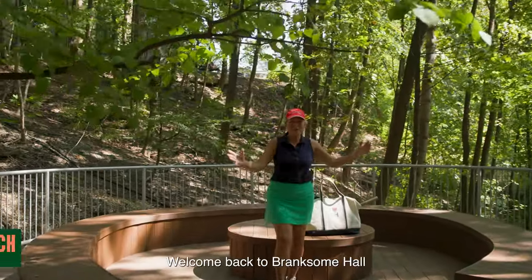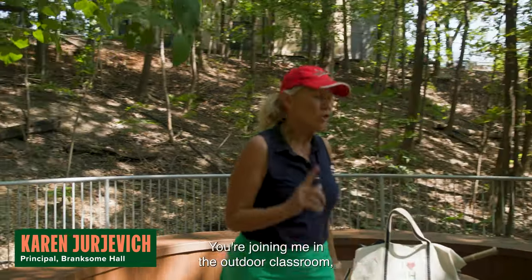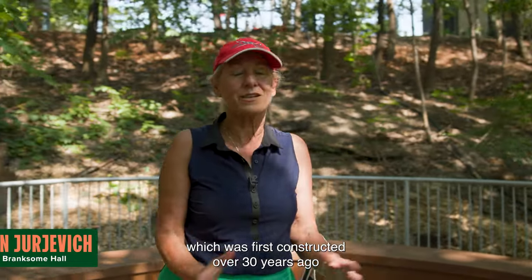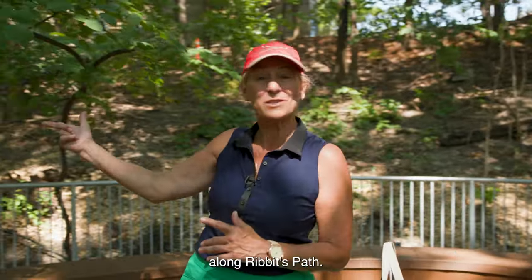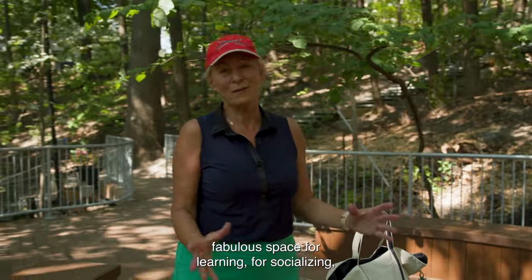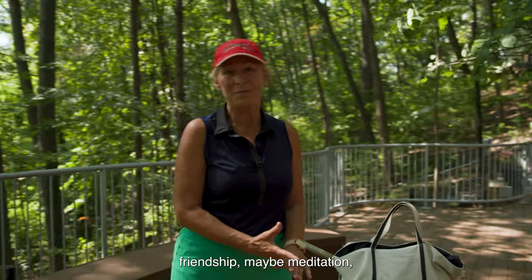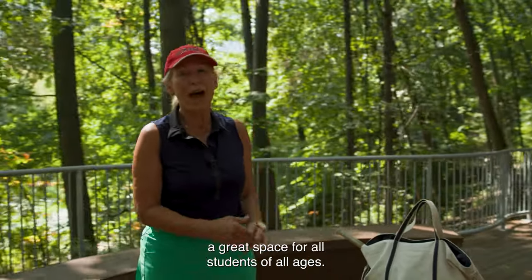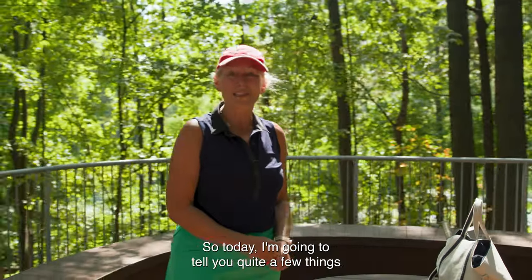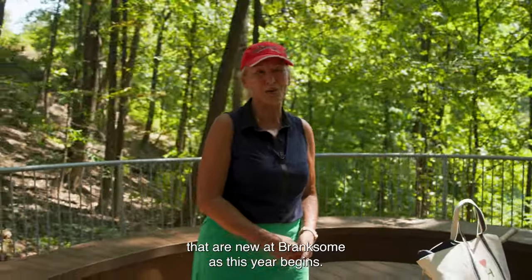Welcome everyone. Welcome back to Branksome Hall for another fabulous academic year. You're joining me in the outdoor classroom, which was first constructed over 30 years ago along Ribbitt's Path, but today it's been newly renovated. It's a fabulous space for learning, for socializing, friendship, maybe meditation — a great space for all students of all ages. Today I'm going to tell you quite a few things that are new at Branksome as this year begins.